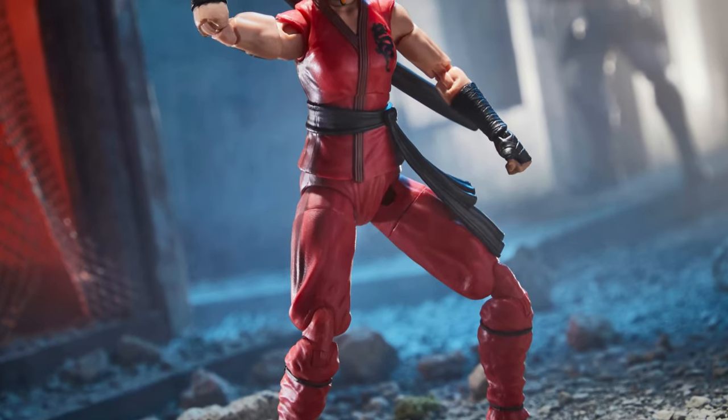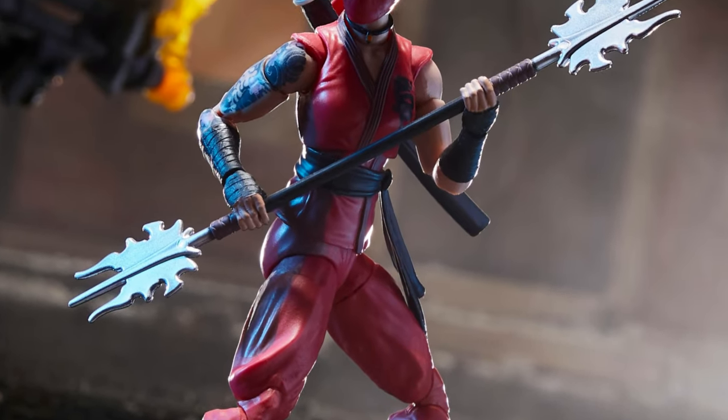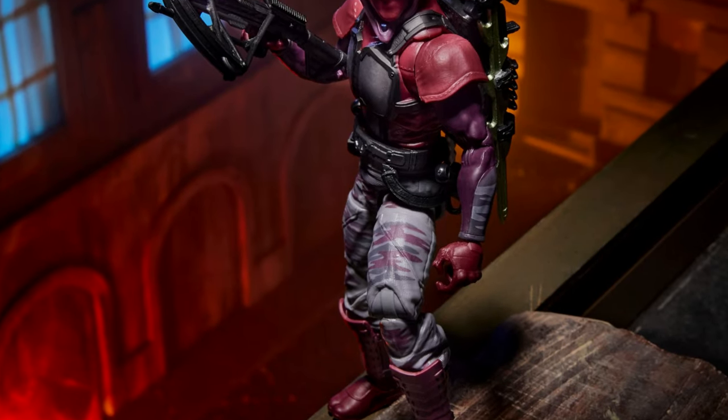Everyone's favorite lady ninja from G.I. Joe, Jinx. She's got an alternate head and some really cool sword accessories, and I think she's going to be really popular. I also dig that tattoo on her arm.